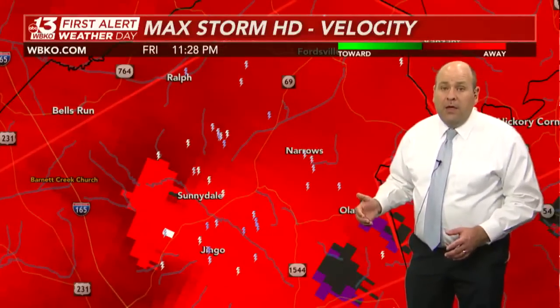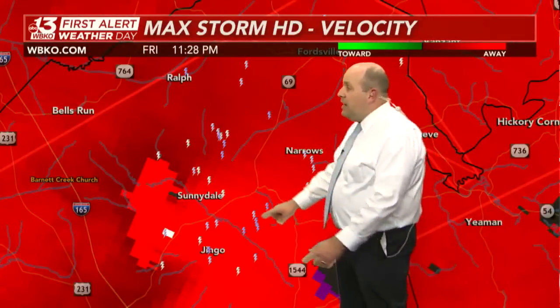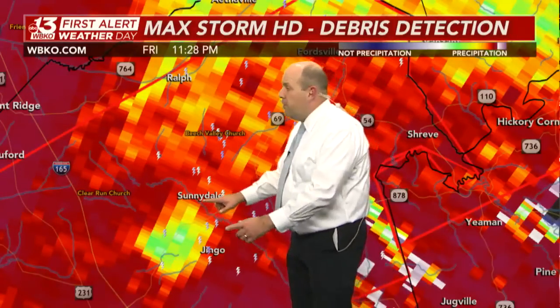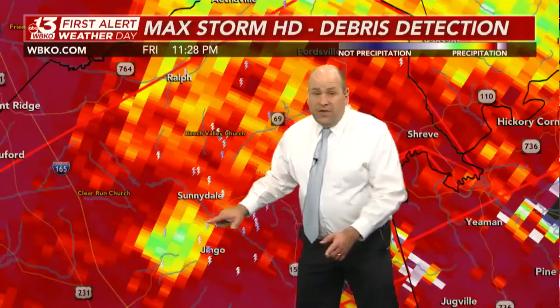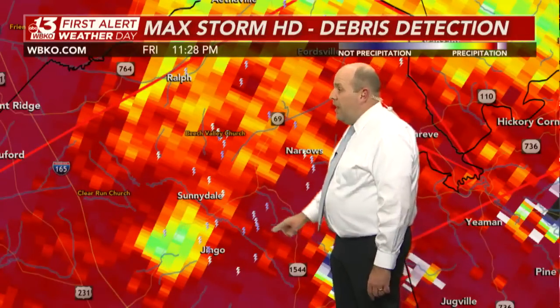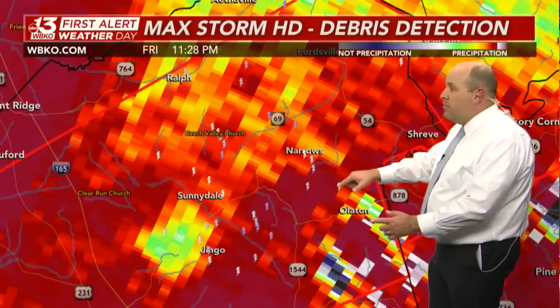This is a dangerous situation — a long-track tornado with a history of producing major damage, heading now through Ohio County. There is the debris ball associated with that, now between Hartford and Sunnydale, just south of Sunnydale. A sign that we've had a tornado on the ground with this one — and we still do. Now heading between Sunnydale and Jingo and toward the Narrows community.